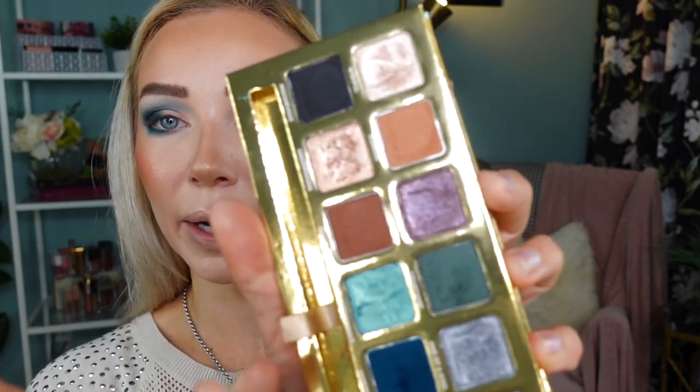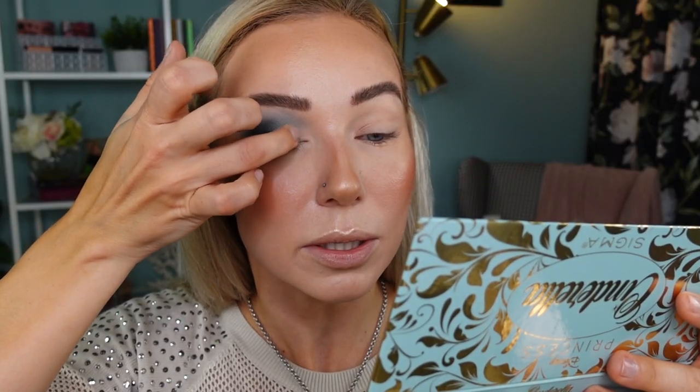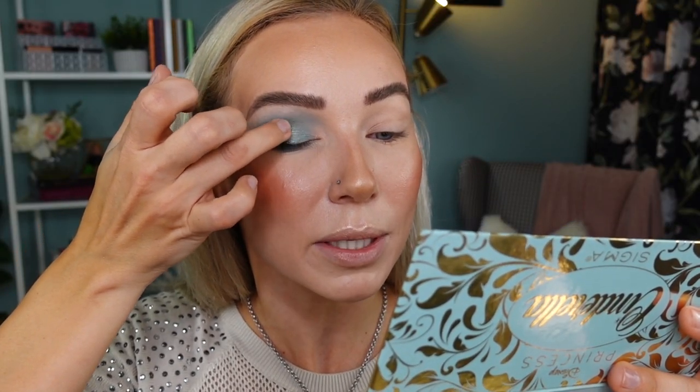On my lid I'm going to go with this beautiful shade called Sweet Nightingale — oh, look how beautiful this is! It's giving me mermaid vibes.